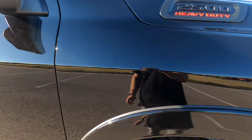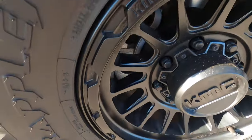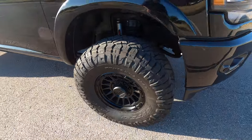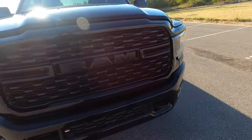The front passenger fender is in excellent shape. The front passenger wheel has no defects or issues — it's super clean. I'll go ahead and walk around the vehicle from a one-foot distance to give a better big-picture idea of the overall condition of the vehicle.